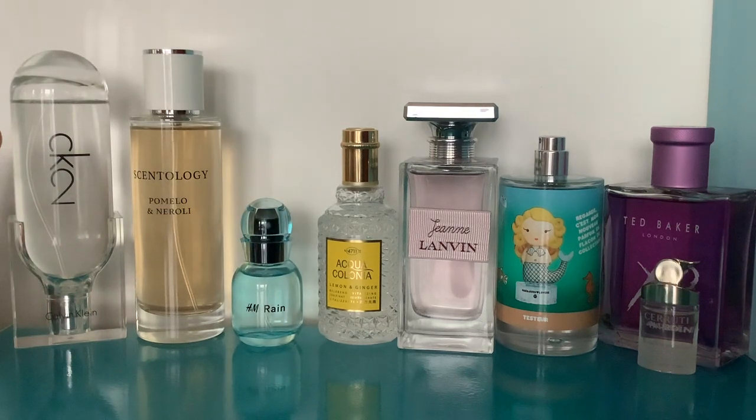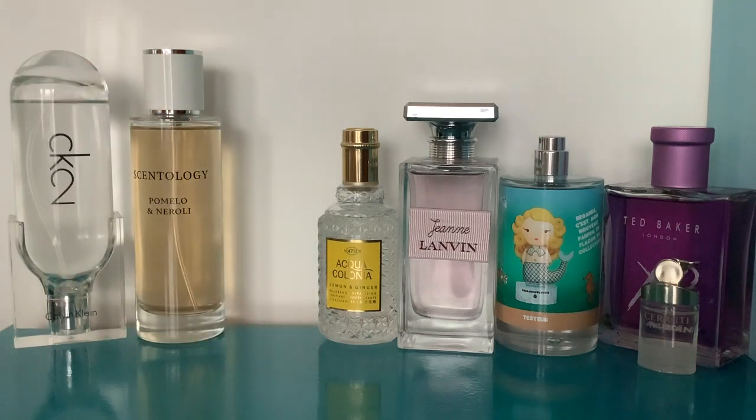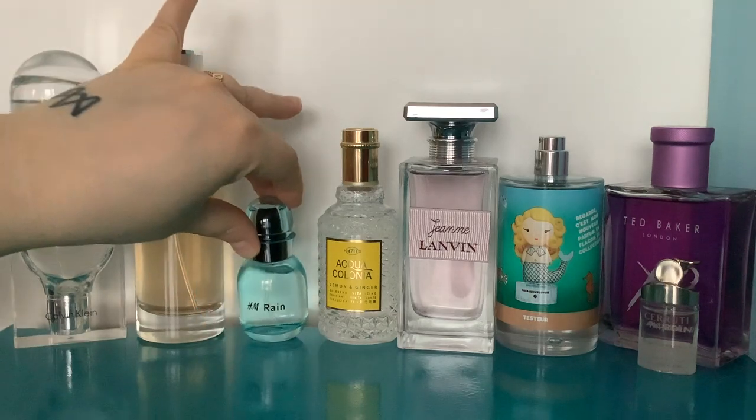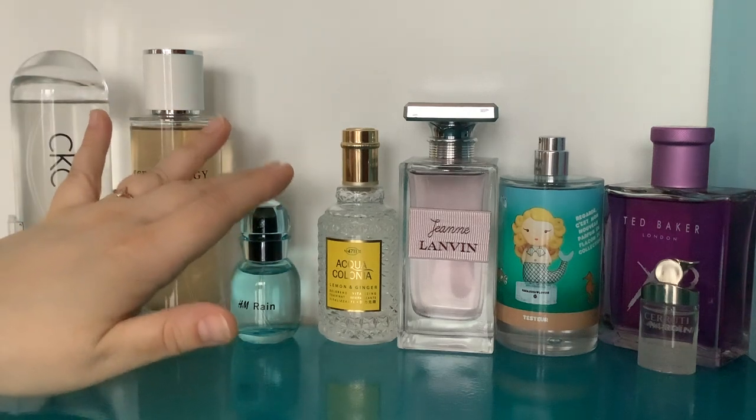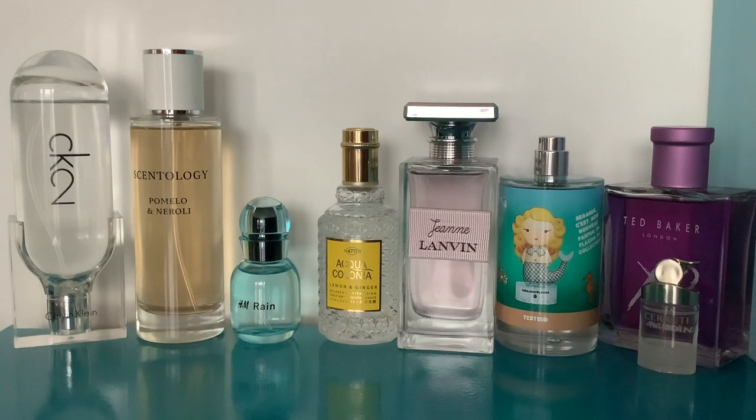Overall if you just want that vibe without the complexity, it's 4.99 for a little 20ml bottle of H&M Rain. From my notes: it's similar to CK2 but has a sharp green apple note at the top. It's a perfect kind of holiday perfume, really good for your bag, a budget-friendly alternative to CK2, and it lasts for quite a few hours — one of the better-lasting H&M ones.